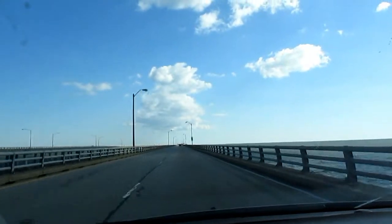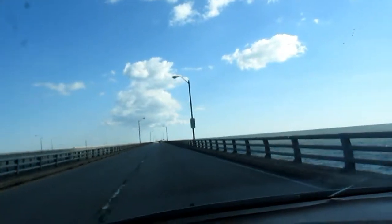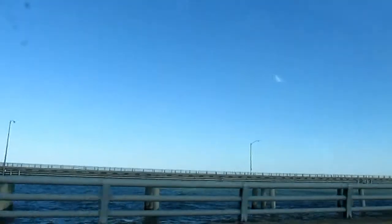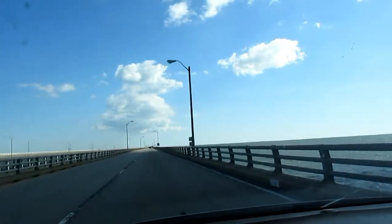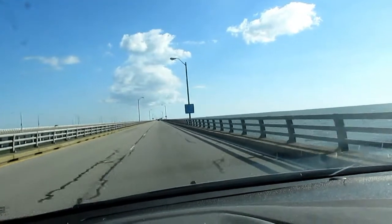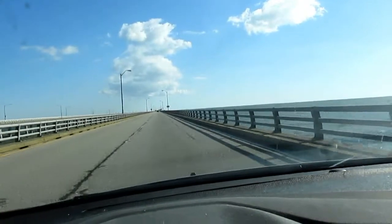The bridge we're on right now is the older bridge. It was actually built in 1964, and then they built the one over there, which was finished in 1999. Because this used to be just a two-lane highway until then.